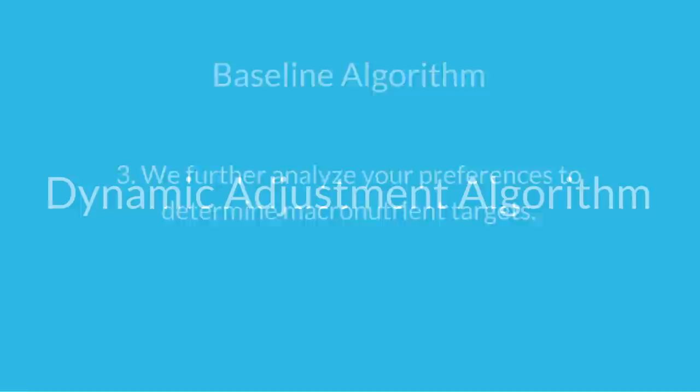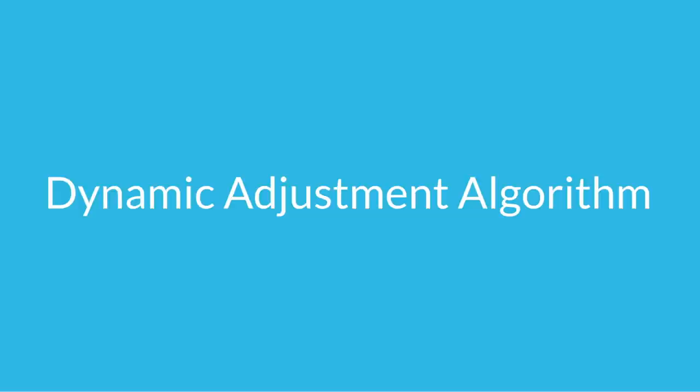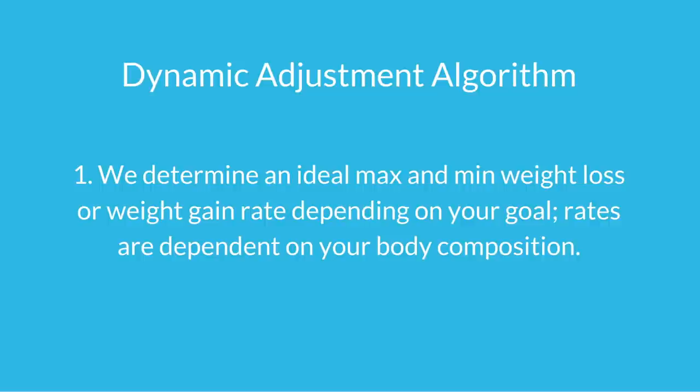After you've gotten your baseline set up, there's an algorithm — and this is the very intelligent part of the app — that adjusts your macronutrient targets and calorie intake over time to help you reach your goals in the most effective way possible. The first thing we do is determine an ideal maximum and minimum weight loss or weight gain rate depending on your goals. These rates are primarily dependent on your body composition — if you have higher body fat, you can lose at a faster rate; if it's lower, you should lose slower. Likewise, the rate at which you should gain weight depends on your training age and how close you are to your genetic ceiling for muscle mass.